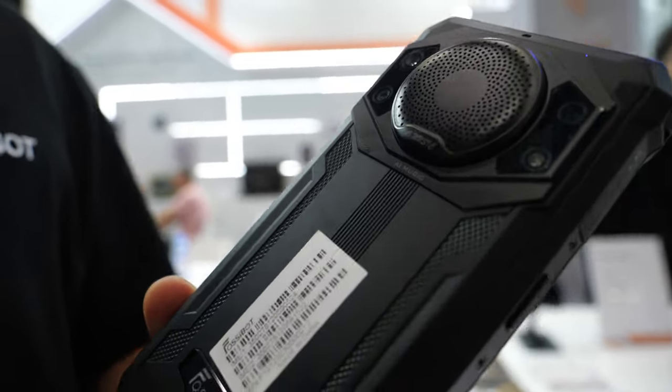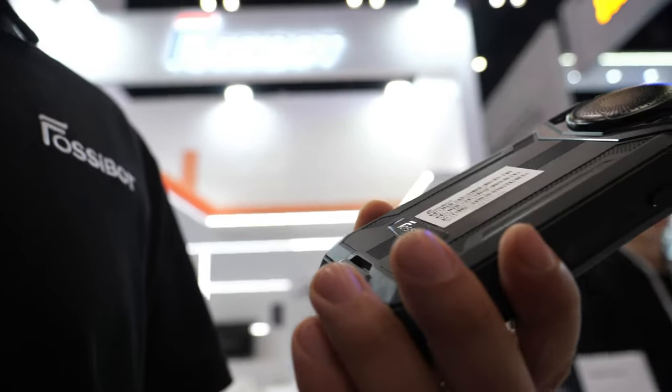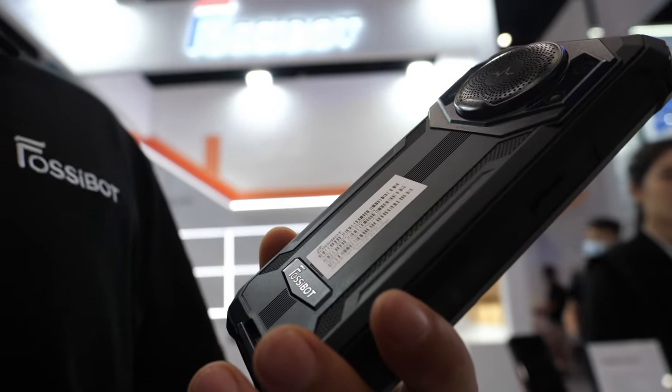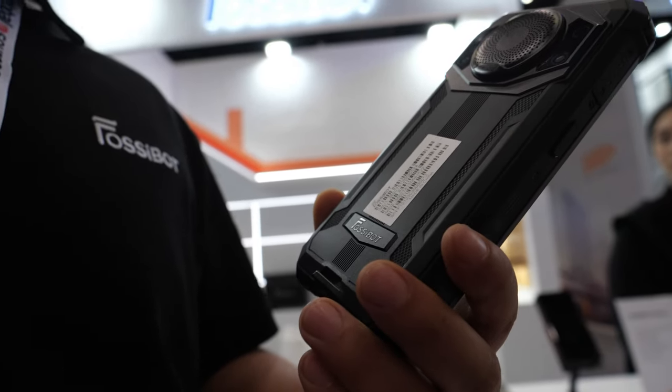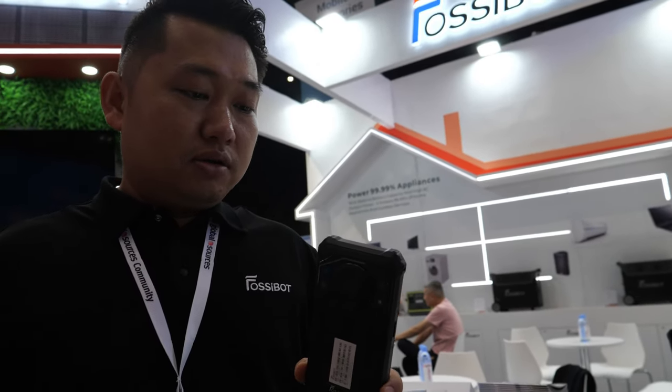Yes, it has a 3.5W loudspeaker. The sound is very sturdy. It's got a huge battery or what? Yes, its battery capacity is about 10,600 mAh.